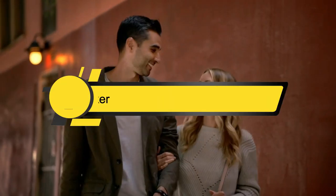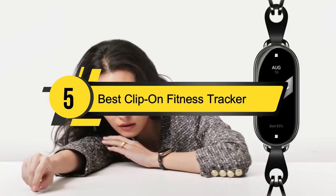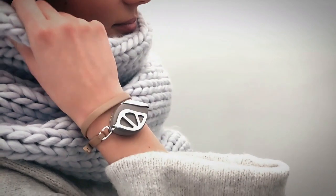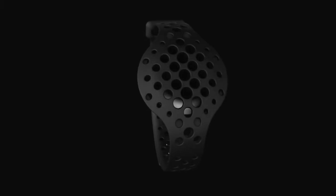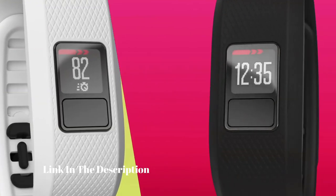Hi everyone, today we're going to take a look at the five best clip-on fitness trackers on the market for this year. First we're going to show you our five best picks, then we'll talk about what you should look for before buying a best clip-on fitness tracker.